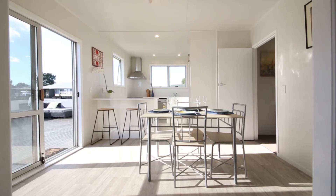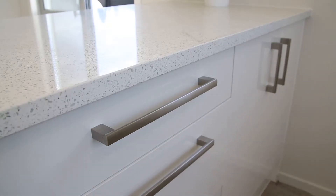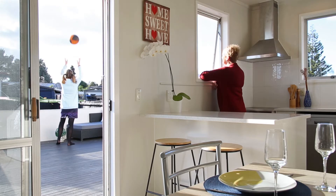You'll love to spend time in the stunning new kitchen, featuring induction cooking and soft-close drawers. The open plan layout means you won't miss out on what the rest of the family is up to.